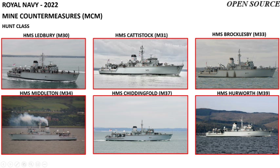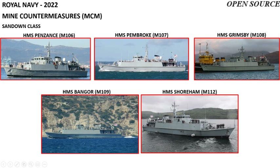The Royal Navy operates 11 mine countermeasures vessels, with the first six being Hunt class mine hunters: HMS Ledbury, Cattistock, Brocklesby, Middleton, Chiddingfold, and Hurworth. The latter five MCMs are of the Sandown class: HMS Penzance, Pembroke, Grimsby, Bangor, and Shoreham.